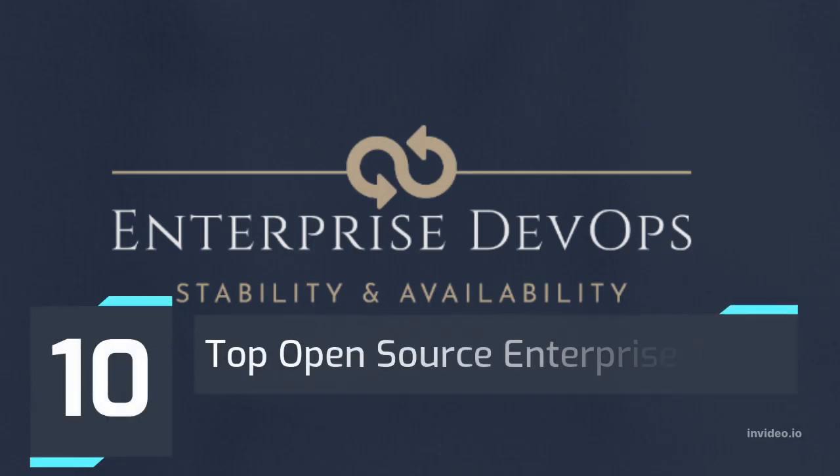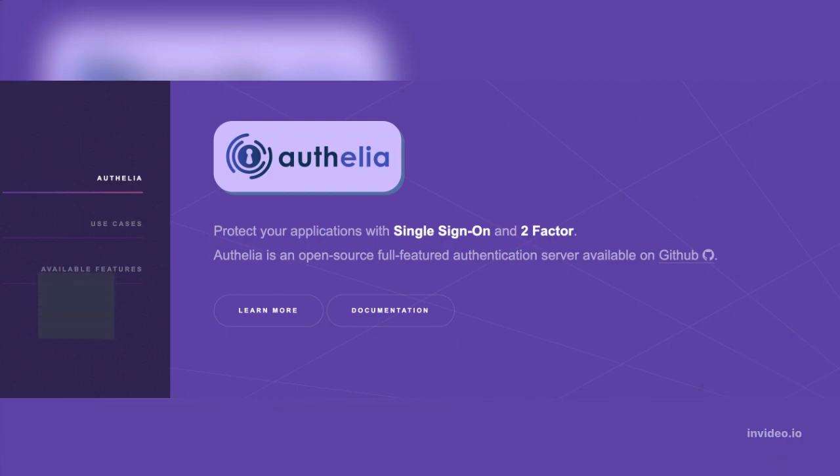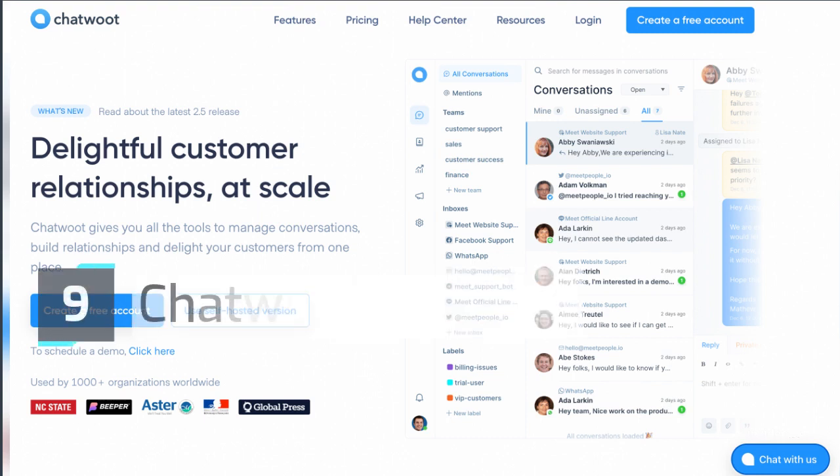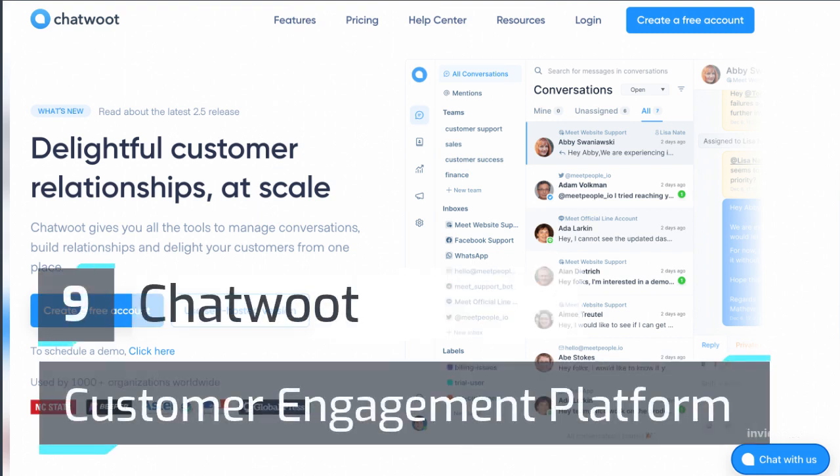Top 10 Open Source Enterprise Tools. Number 10: Authelia — a full-featured authentication server. Number 9: Chatwoot — a customer engagement platform.